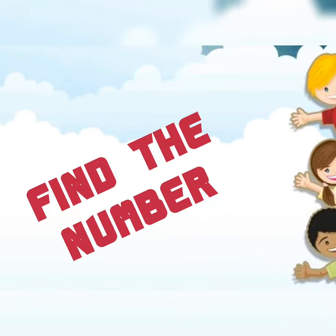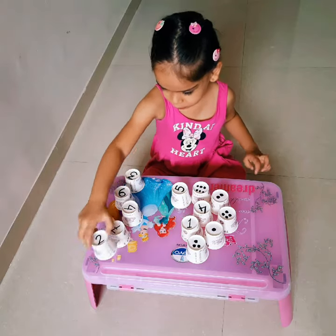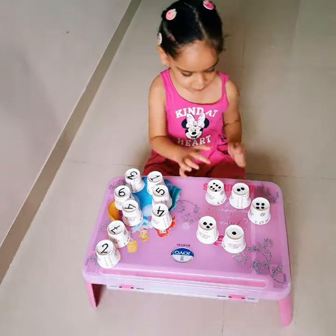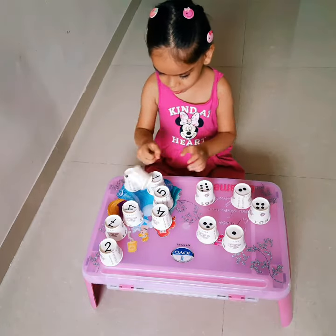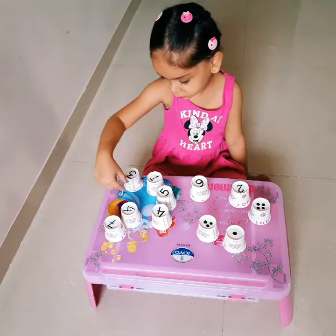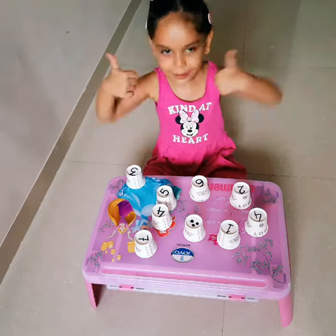Our third activity is find the number. This is a very interesting game in which a child has to separate numbers from the dots. And once it is done, then again they will count the dots and join with the correct number. This way the child would be familiar with the number and would be expert in counting the dots. This is also a very good way to increase the focus and concentration of the child.